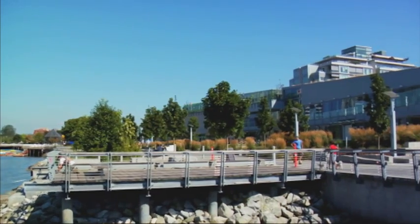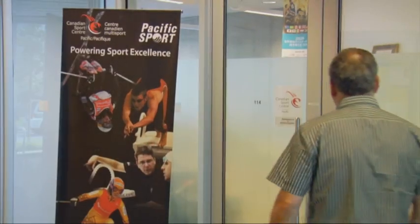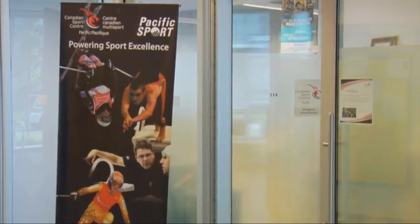Today, we've come to the Canadian Sports Centre Pacific, an innovative high-performance training environment tucked away inside the former Athletes' Village from the 2010 Olympic Games, to see exactly how they're helping get Canada's athletes onto the podium.